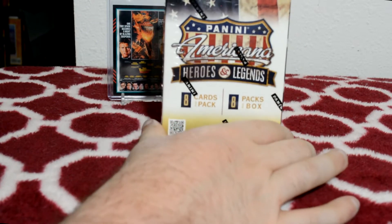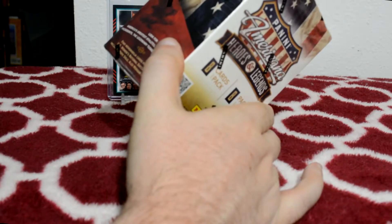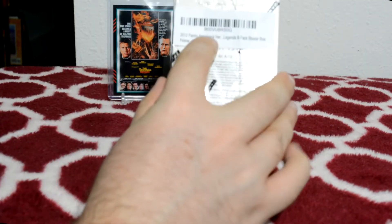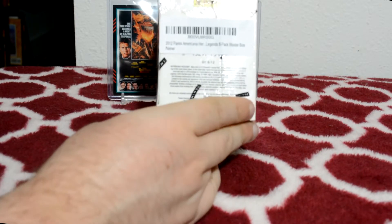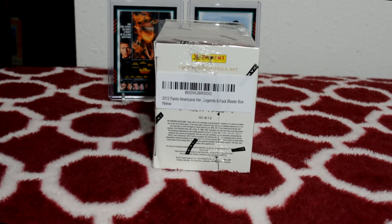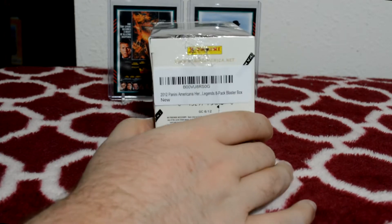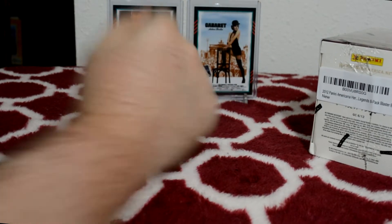This is a box of 2012 Panini Americana retail. I got this from Amazon — I never really looked at or purchased cards on Amazon before. Just looking one day and thought these are pretty cool, pretty cheap. You get one relic per box usually, and these are a couple relics I got from Americana in the past that I wanted to show.